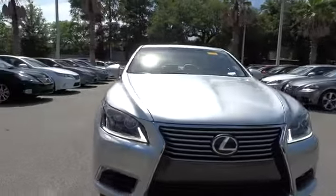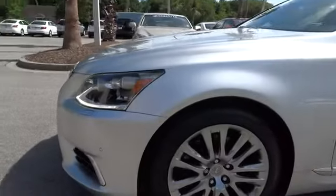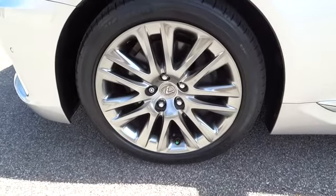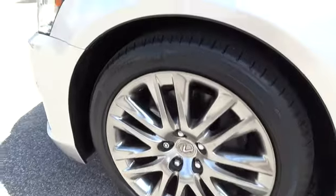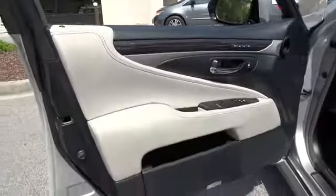Power passenger seat, navigation system, four-wheel ABS, air conditioning, power steering, driver airbag, driver lumbar, adjustable steering wheel, keyless entry, four-wheel disc brakes, cruise control.